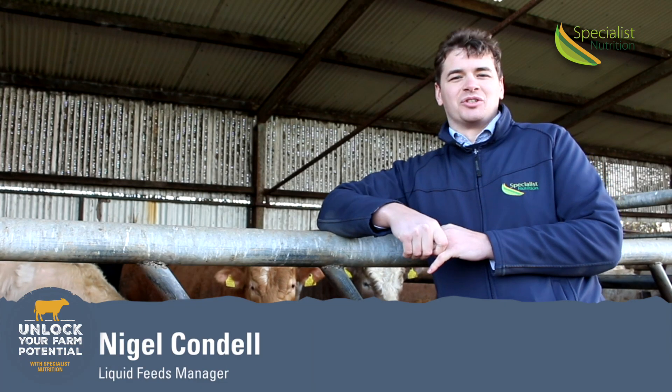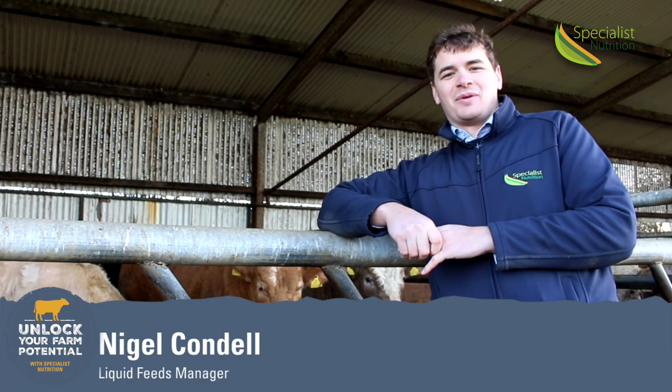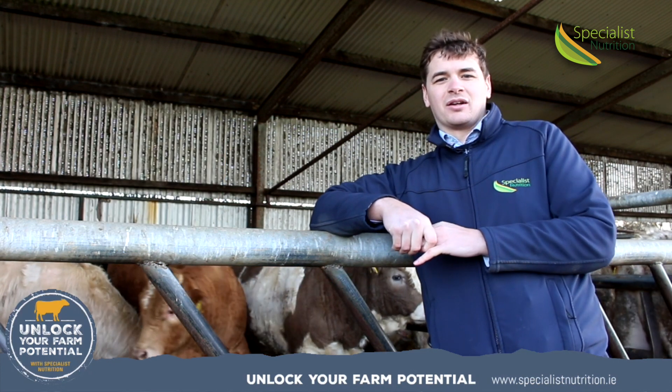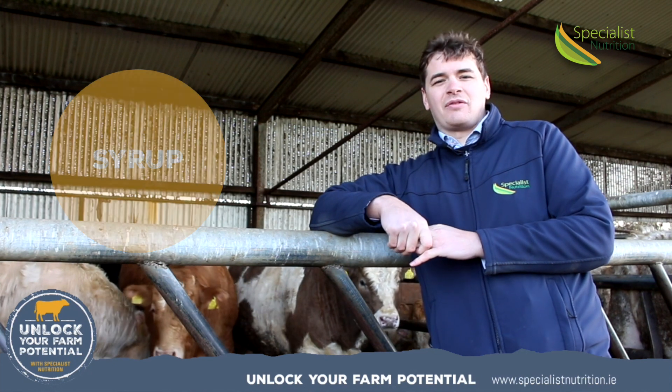My name is Nigel Condell. I'm a nutritionist at Specialist Nutrition. I'm here to talk to you a little bit today about Liquid Gold. Liquid Gold is a blended product of molasses, CMS, syrup, and raffinate.